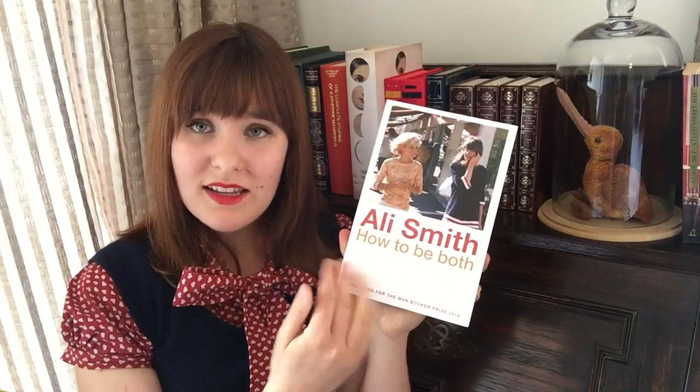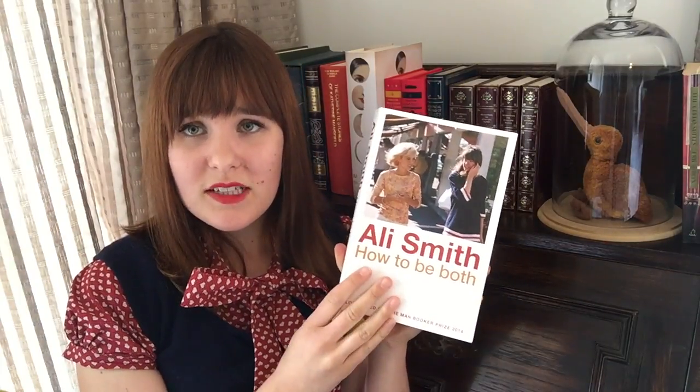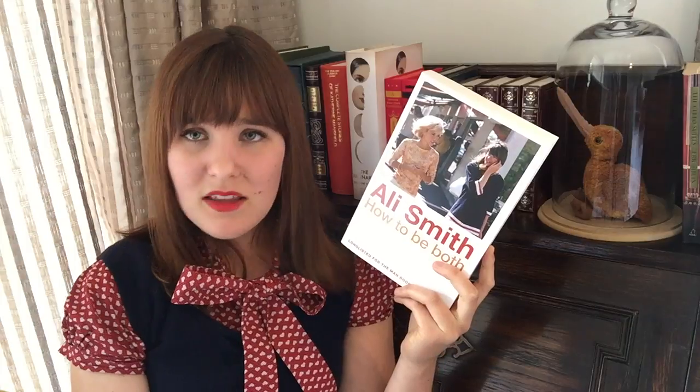I'll talk a bit about the themes. The title is How To Be Both, and this idea of bothness — of duality, of being two things at once — is very prevalent throughout. Both stories deal with gender in interesting ways. They're both about family relations, and both protagonists are dealing with the loss of their mother. The ideas of love and friendship are tied up with gender as well, and everything in this book will make you think. If I had to put this into a category, I'd probably label it postmodern.